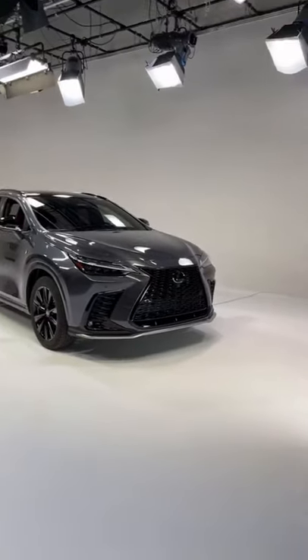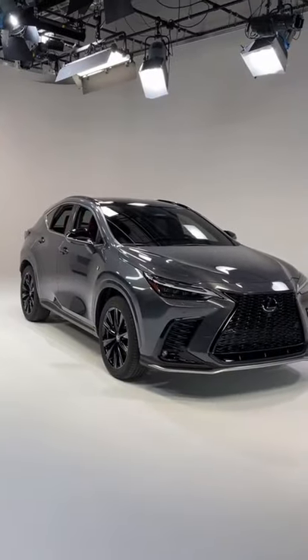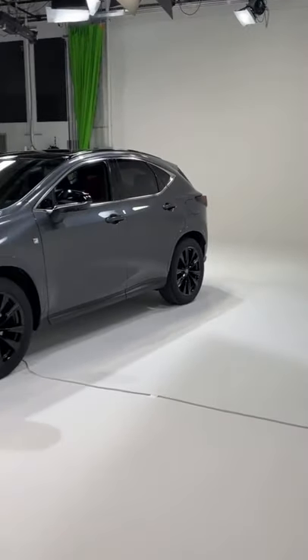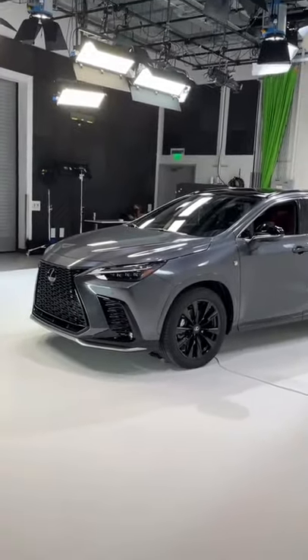Everything you need to know about the 2022 Lexus NX. This is the long-awaited second generation of Lexus's compact SUV and there is a lot new here.